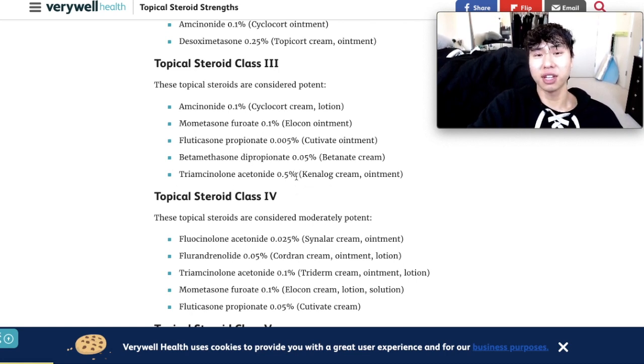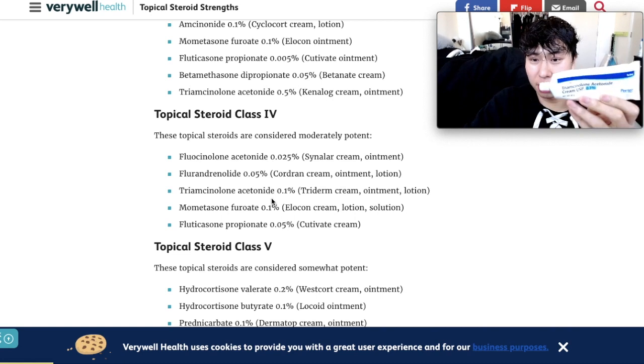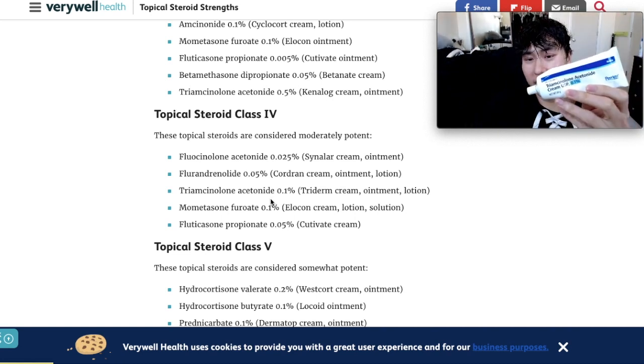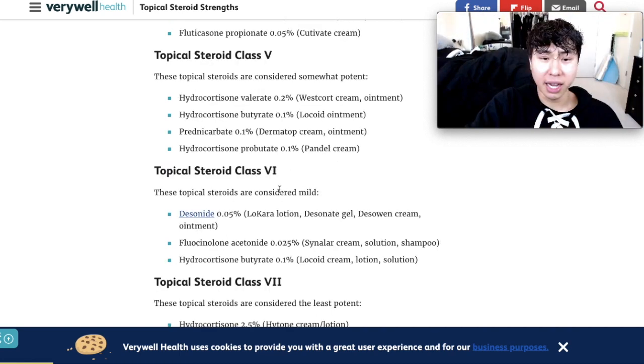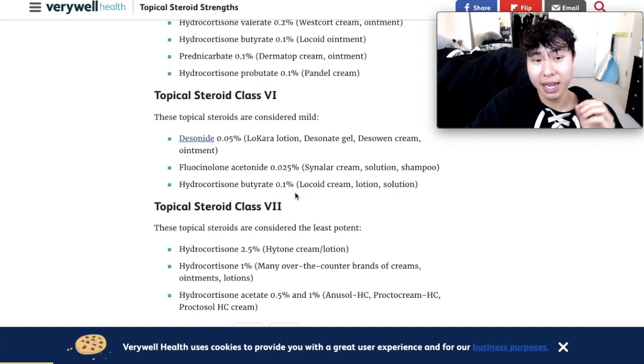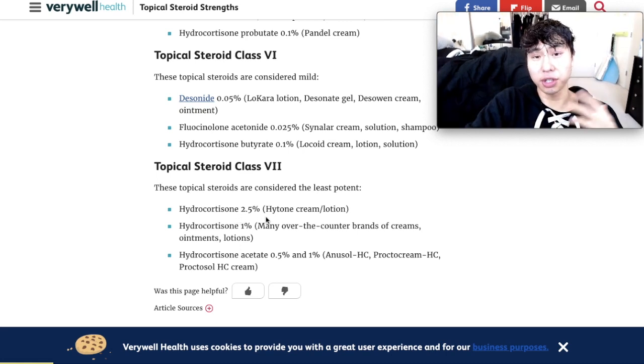I got so fed up with taking this steroid cream. Class 4 is considered moderately potent and includes triamcinolone acetonide 0.1%, which I have a big tube of, and I don't use this anymore because food is the ultimate medicine — not topicals, not drugs. Class 5 is considered somewhat potent and includes hydrocortisone. Class 6 is considered mild and includes hydrocortisone butyrate 0.1%. Class 7 is considered least potent with hydrocortisone 2.5%, which you can get over the counter.